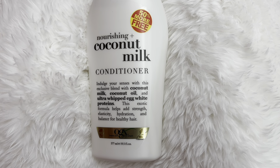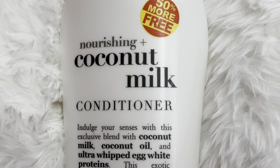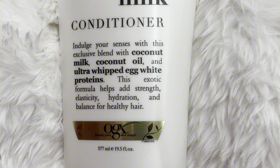This is the OGX Nourishing Coconut Milk Conditioner. This is the large bottle — I just bought two brand new ones. This is one of them. I'm obsessed with this one.